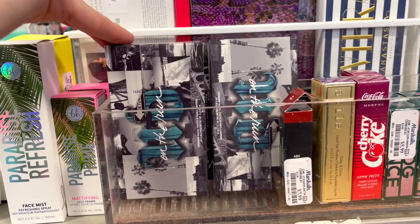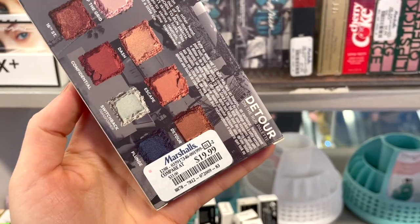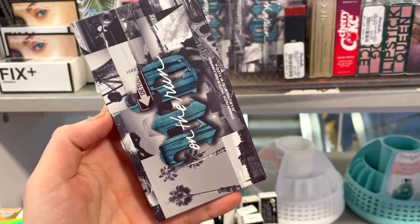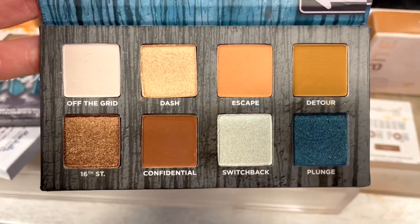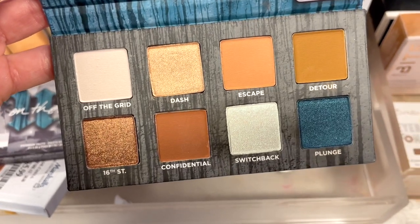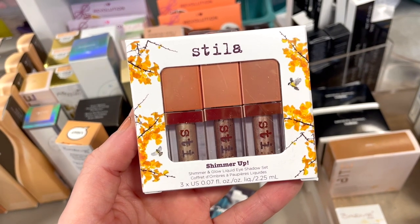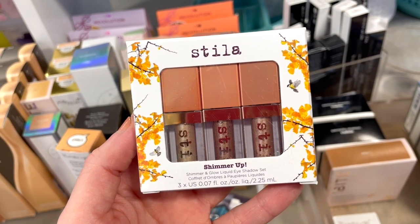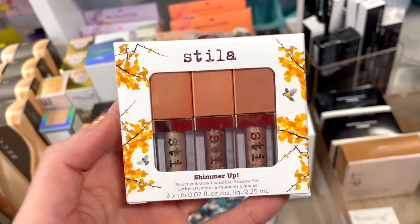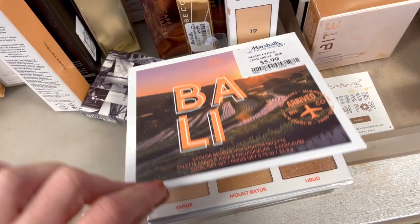Next we have Urban Decay Born to Run mini palettes — I'm shocked these are even here. We typically find Urban Decay at Nordstrom Rack, but they have this for $19.99. The one in Detour has neutral shades with a pop of blue, really pretty, good quality — the shadows blend nicely with mattes and metallics. I also spotted the Stila Shimmer Up kit with three mini shimmer and glow liquid eyeshadows. I like the tones and they really amp up your look — $12.99 for three.